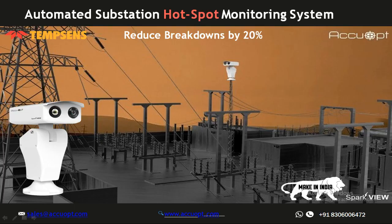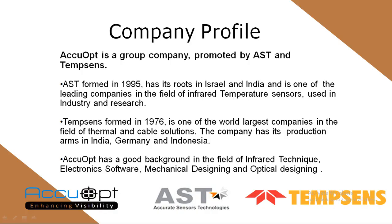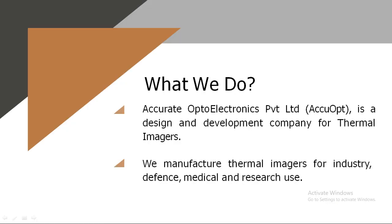Today's topic is the automated substation hotspot monitoring system. Acuopt is a group company of AST and Tamsons. AST, formed in 1995, is one of the leading infrared pyrometer manufacturers based in Israel and India, while Tamsons is a 46-year-old company and one of the largest temperature sensor manufacturers, with production units in India, Germany, and Indonesia. At Acuopt, we indigenously design and develop various thermal imagers used in industrial, defense, medical, and research applications.